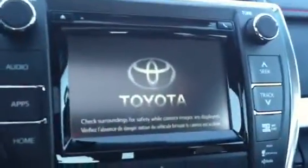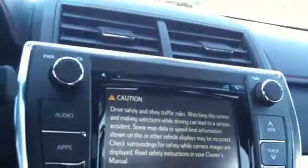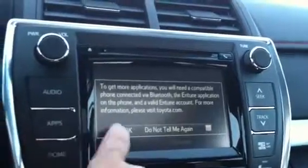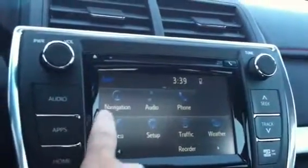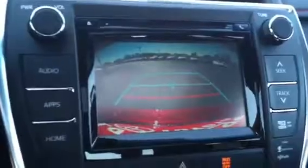I started it up to show you the Entune radio system that Toyota has with navigation. It does have split-screen navigation, Bluetooth, and full-screen navigation. When you go in reverse, that's where your backup camera appears. There's also a one-touch moonroof.